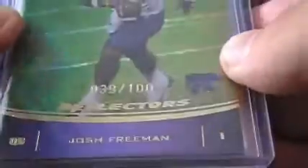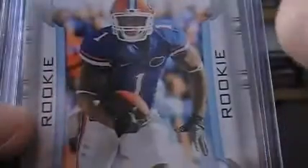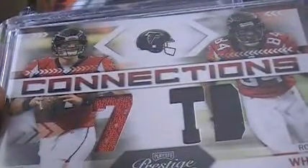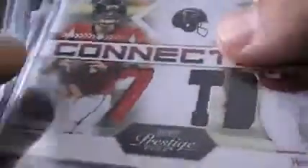Josh Freeman — numbered to 100. A Josh Freeman Prestigious Pros jersey from K-State, numbered to 100. Percy Harvin rookie card out of Prestige, numbered to 999. Percy Harvin out of Elite, numbered to 999. Totally uncalled for to send all this stuff, but very much appreciated. Matt Ryan, Roddy White — Connections dual jersey. I love that. I don't have that card. That is awesome.